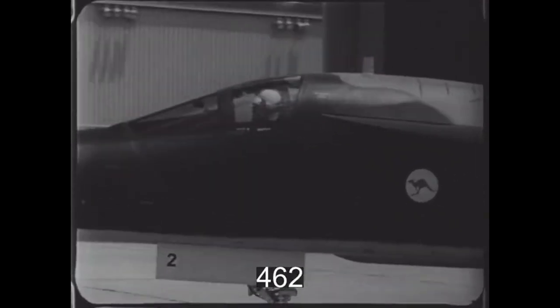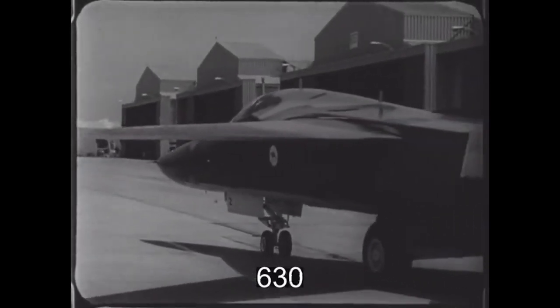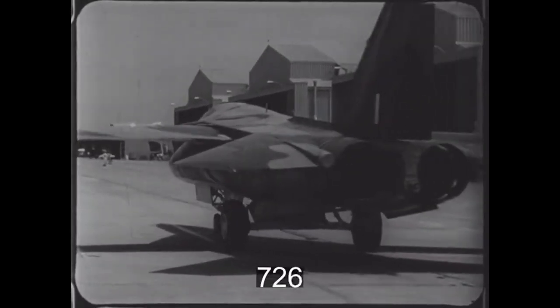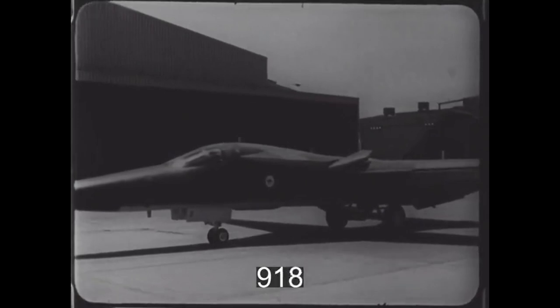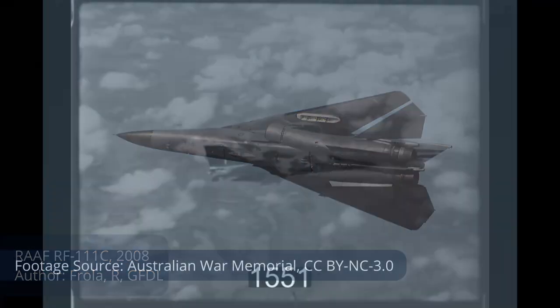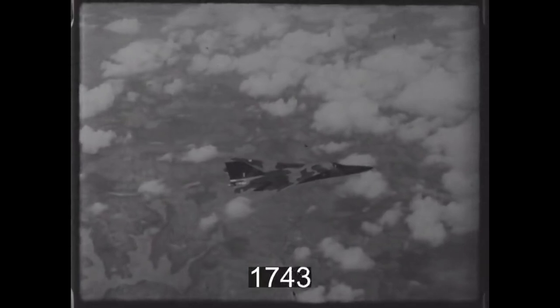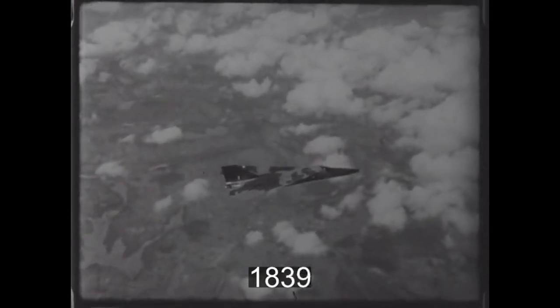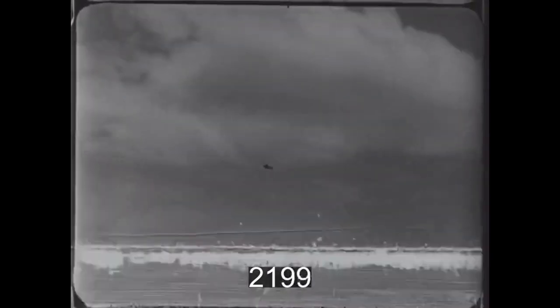In service, the F-111Cs performed well and even exceeded the original specifications laid out when they were ordered. However, they were limited by the RAF having no guided weapons nor any tanker aircraft, meaning it was unable to use them to their full effectiveness in the first few years. None of the delivered aircraft were the required reconnaissance variant, but the RAF converted six of the 24 aircraft to RF-111C specification in 1980. The fleet was further expanded in 1982 with four US Air Force F-111As converted to C standard, supplemented by 15 F-111Gs in 1993 and a fleet of spare parts, leading to a total of 43 aircraft of which eight were lost. During their life, the F-111 was never deployed in combat operations.